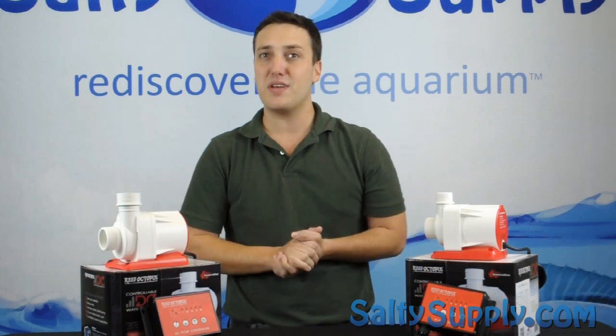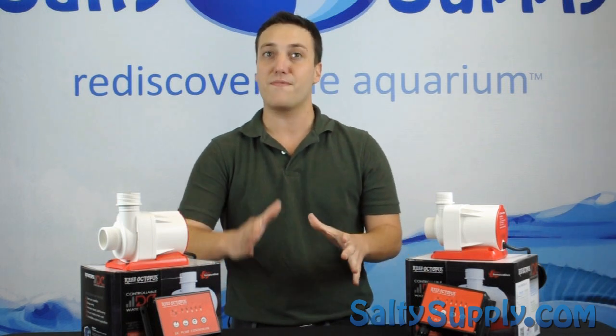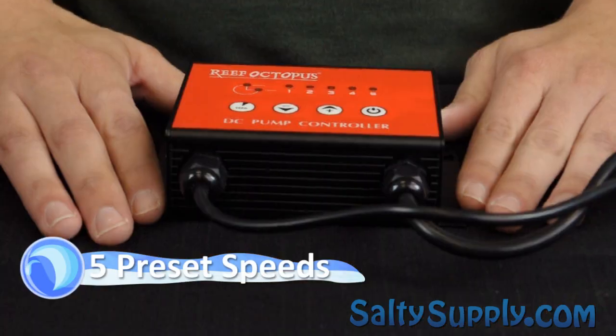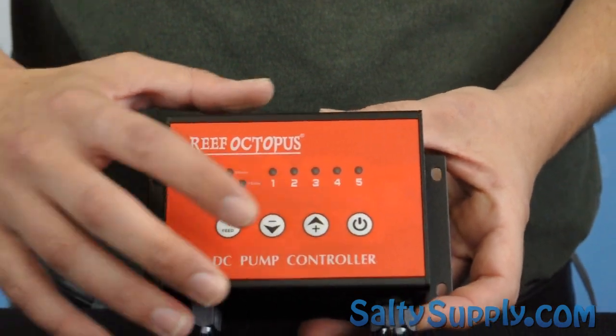The new Reef Octopus RODC pumps feature speed flow technology that allows the user to define their specified flow rate with up to five preset speeds. The controller also features a feed mode as well as an on/off button.